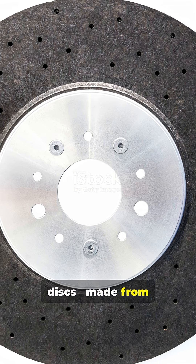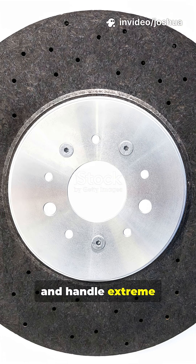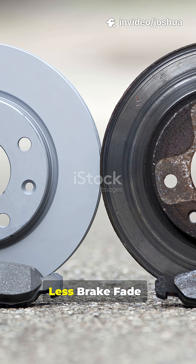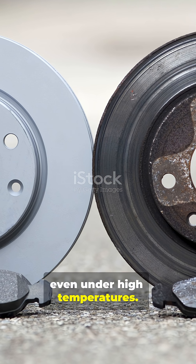Enter ceramic brake discs, made from carbon ceramic materials. These discs are super lightweight and handle extreme heat much better than cast iron. Less brake fade — ceramic discs maintain performance even under high temperatures.